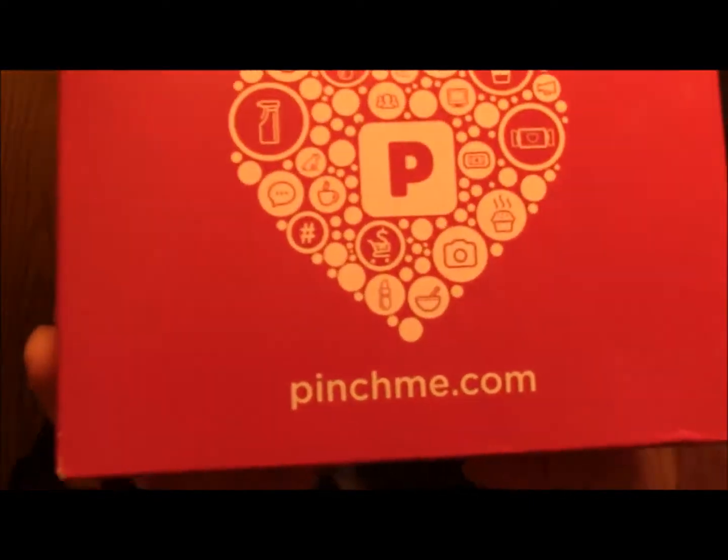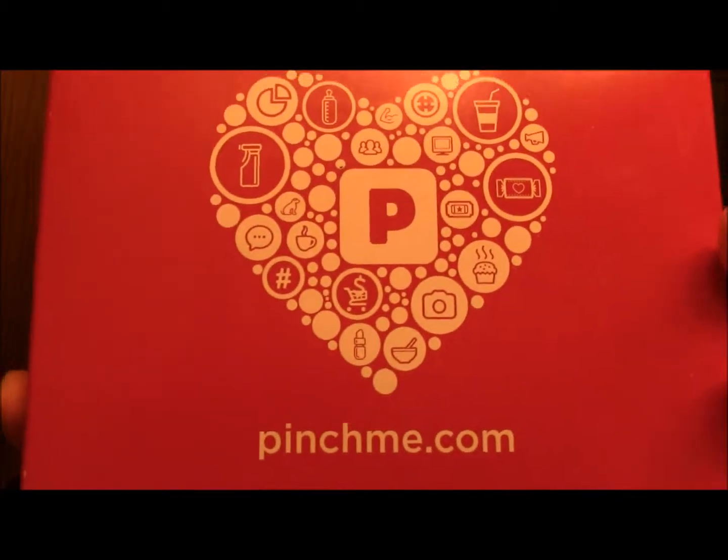Hey guys! I'm not feeling great and my room is a little bit of a mess, so we are filming in my oddly lit bathroom again. But I have something new and special for you guys. I have joined a website called pinchme.com — I go on to Pinch Me, I answer surveys and do activities, and they send me free samples.